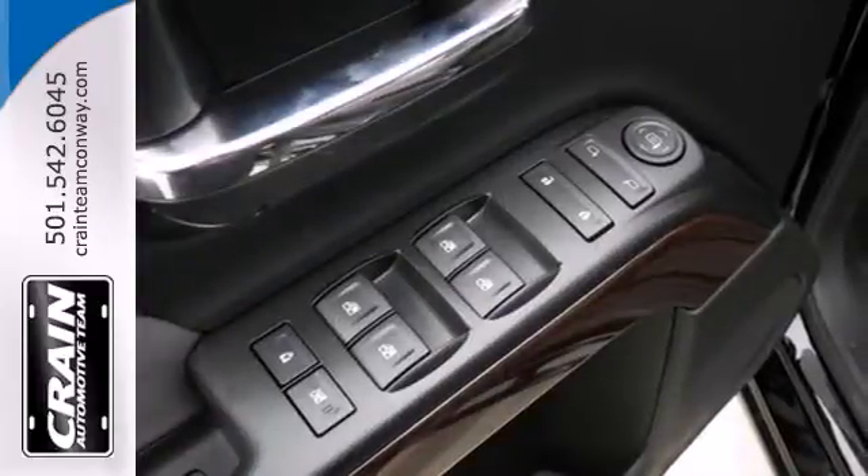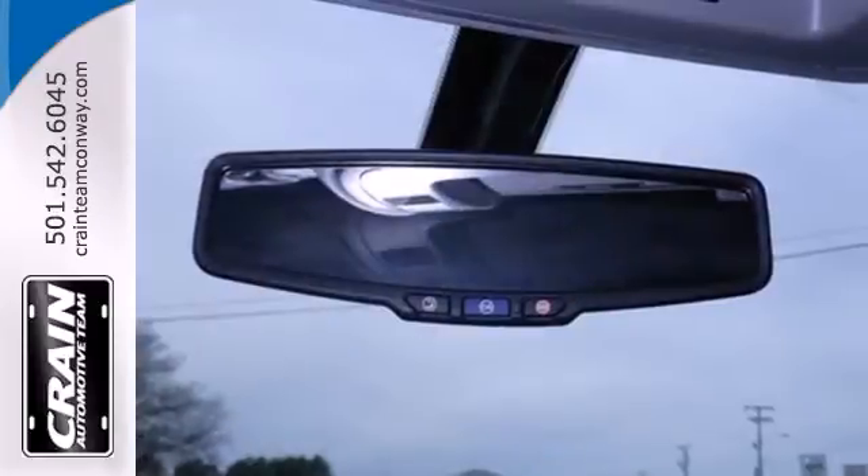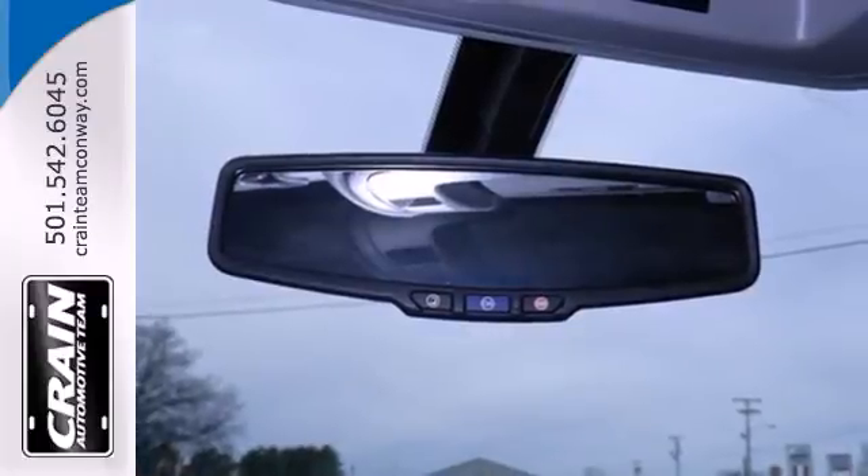Plus, this pickup comes nicely equipped with cruise control, air conditioning, a trip computer, and power windows and locks.